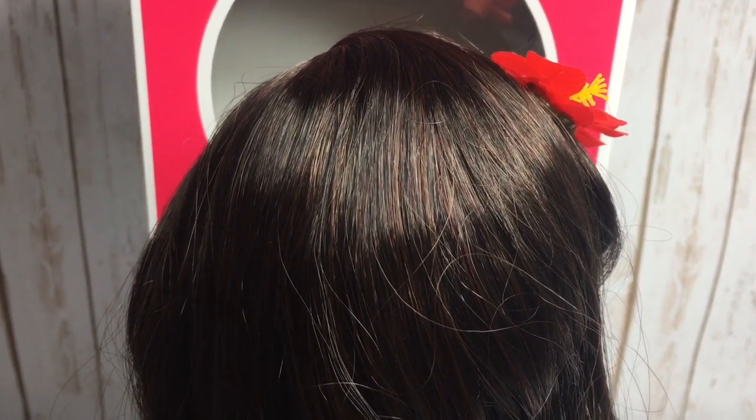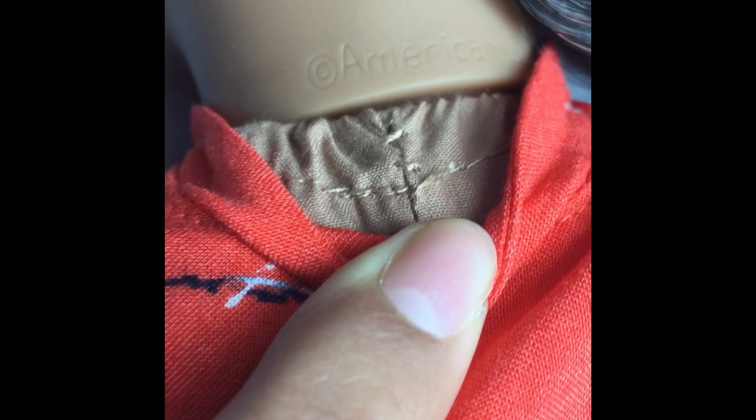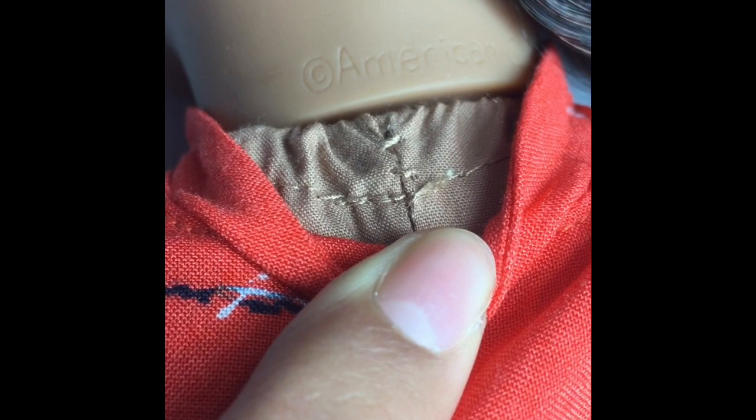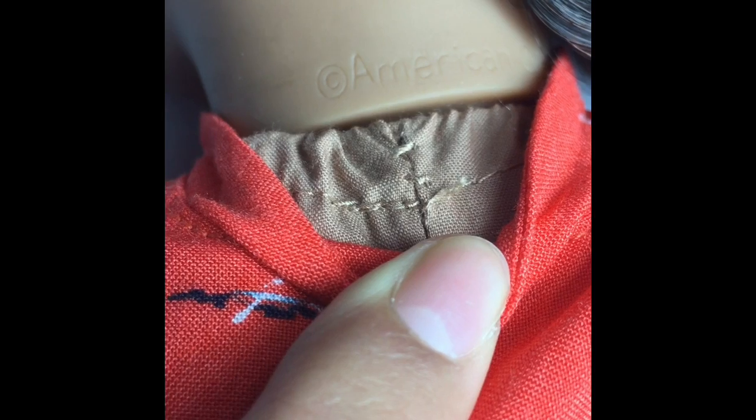And here is a better look at her curly locks of hair. They are so beautiful and she also has light brown highlights. She also has zip ties instead of strings at the back of her neck, just like some of the newer dolls from American Girl.